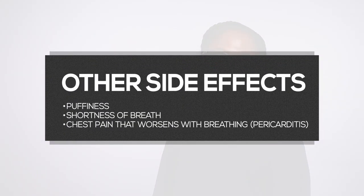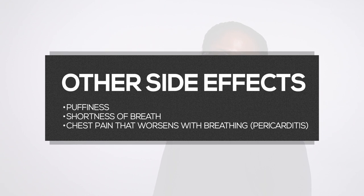Other side effects may include puffiness from excess fluid in your system, shortness of breath, and chest pain that worsens with breathing, known as pericarditis. This usually resolves in three to seven days with anti-inflammatory medications such as ibuprofen.